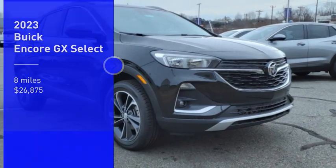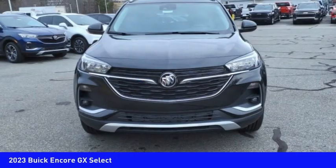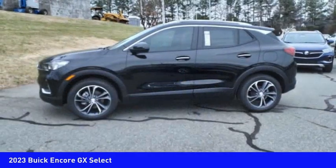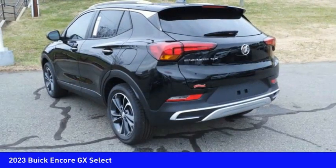Make a great choice today with the 2023 Encore GX. The Buick Encore GX provides plenty of space and functionality with its compact SUV body. It also provides plenty of safety features and a wide variety of options that you can upgrade to, and is priced below $30,000. This vehicle has less than 100 miles.